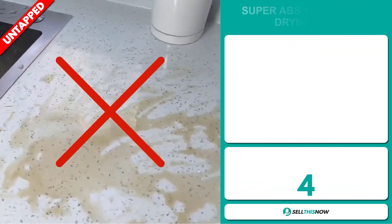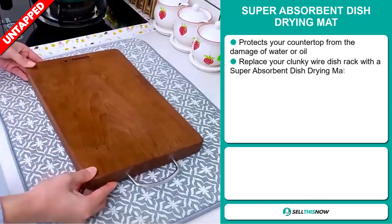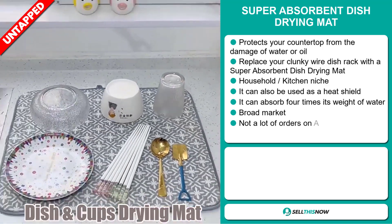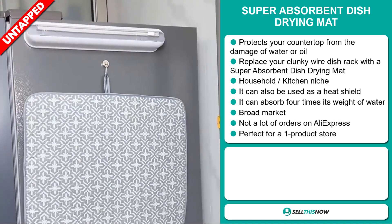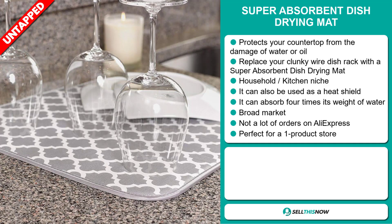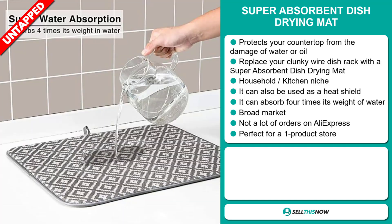Our next product is the Super Absorbent Dish Drying Mat. This protects your countertop from the damage of water or oil. Replace your clunky wire dish rack with a Super Absorbent Dish Drying Mat. It falls under the household kitchen niche market. It can also be used as a heat shield, and it can absorb four times its weight in water. We think this item has a broad market base and a lot of untapped potential — there haven't been many orders on AliExpress yet, so you could take advantage of this. It's perfect for a one-product store.